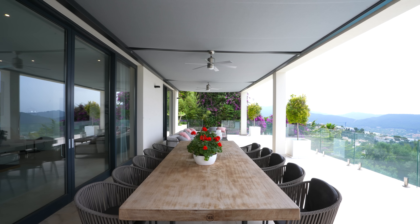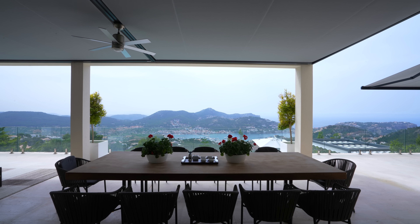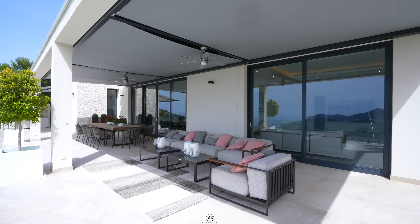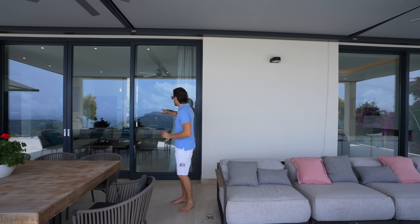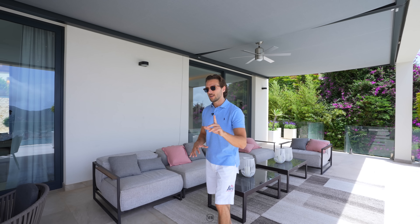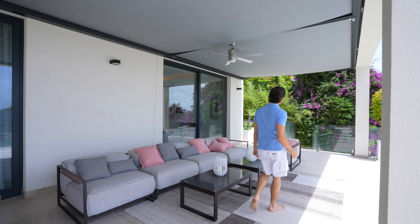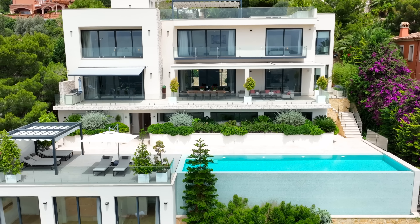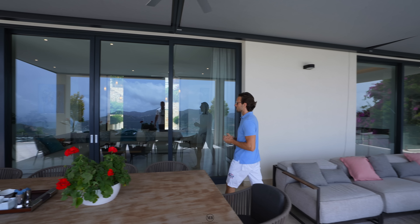Further out, we have another outdoor dining area with a super solid benchmade wooden table that also seats 12 people. This house is big, giving you a lot of room for guests or family members. Another couch chill-out area — these covers fully open and close if you want more shade or more sun. The formal living room is just behind me and the informal one is just to the left. This staircase leads down to the swimming pool, which this house has two of — we'll come to that at a later stage.